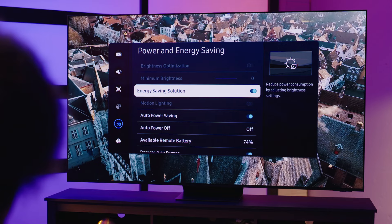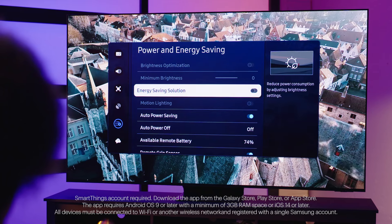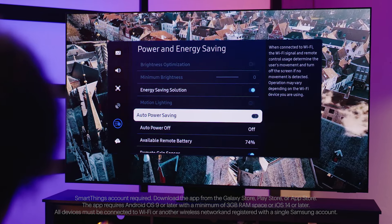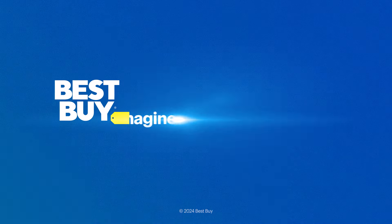AI Energy Mode is designed to be both smart and efficient. Using sensors and the TV's processor, it analyzes on-screen content and ambient lighting to automatically adjust your picture settings to reduce energy usage.